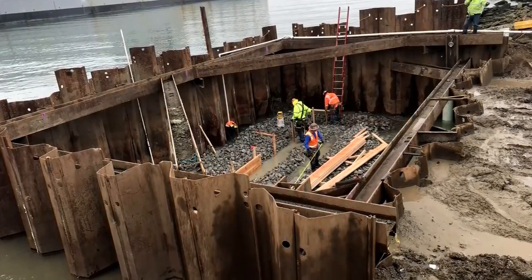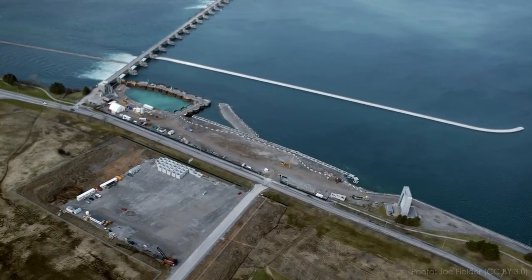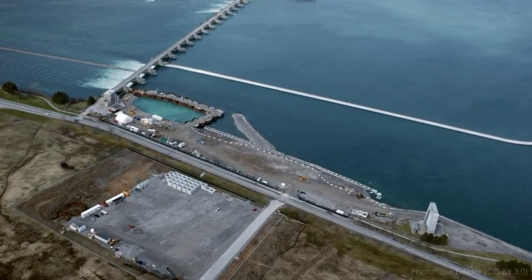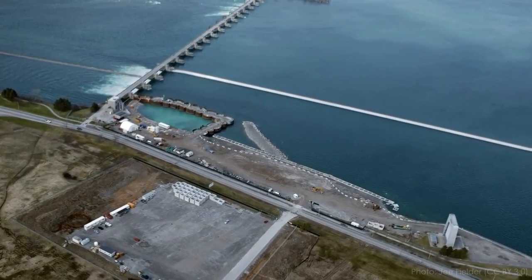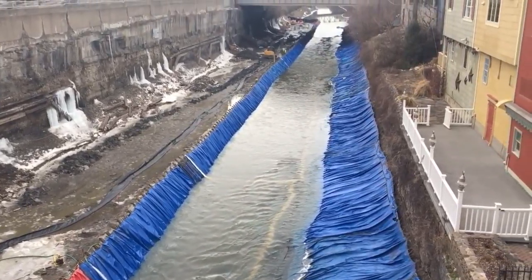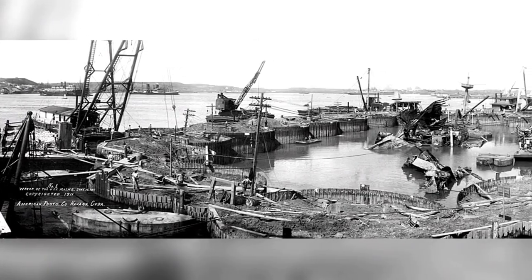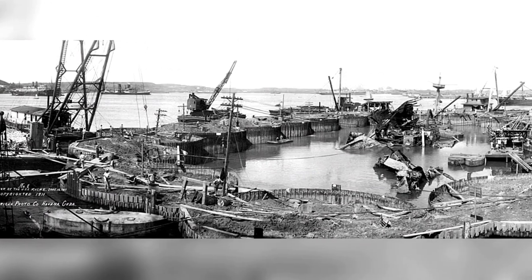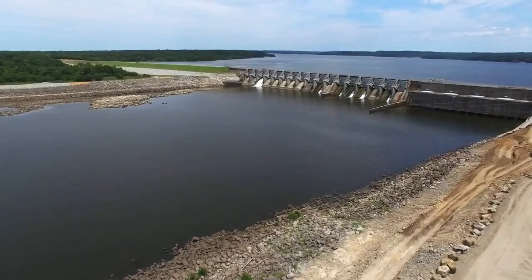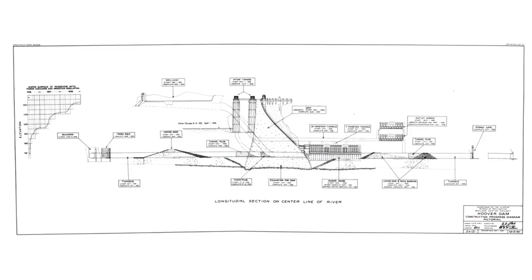Besides earthen embankments, there are a huge variety of cofferdam designs used on construction sites. Some use sheet piles, thick steel plates that interlock together, driven into subsurface soils with a huge hammer to create a watertight barrier. If the soils are too rocky to drive sheet piles, or the depth is very high, sometimes sheet piles are used to create small individual enclosures filled with soil called a cellular cofferdam. There are also cofferdams built of steel frames with a membrane, and even water-filled rubber bags. No matter what they're made from, cofferdams are almost always built to be dismantled and removed after construction.